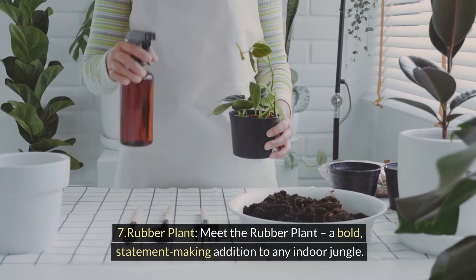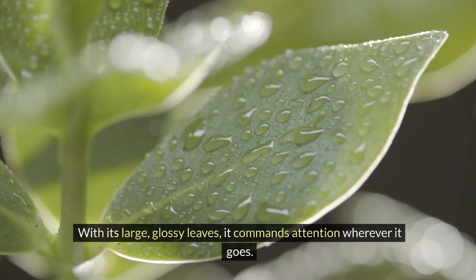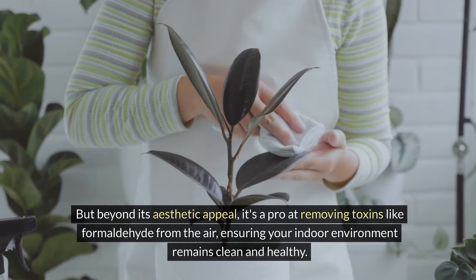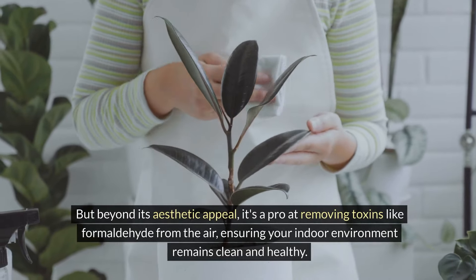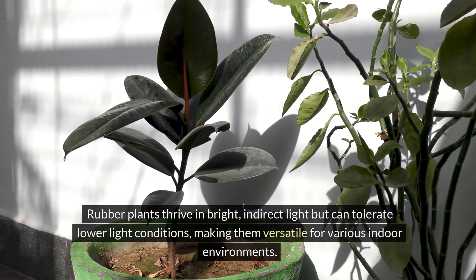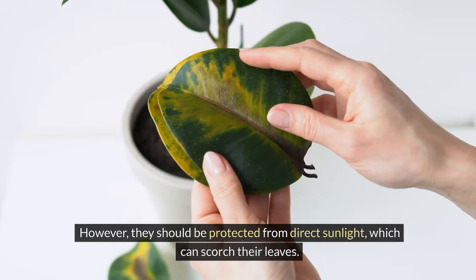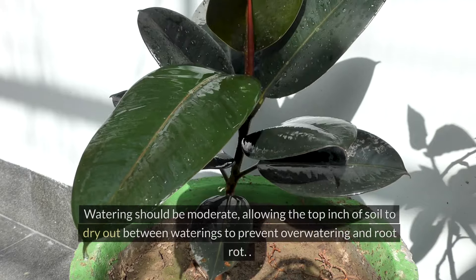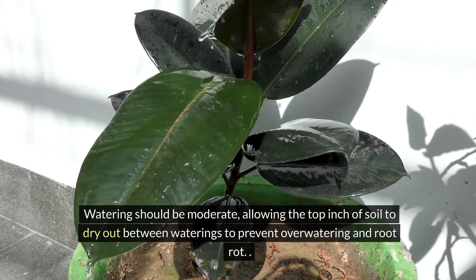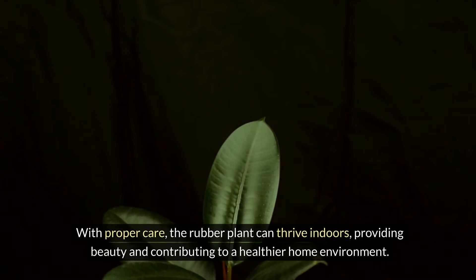Seven: rubber plant. Meet the rubber plant, a bold statement-making addition to any indoor jungle. With its large glossy leaves, it commands attention wherever it goes. But beyond its aesthetic appeal, it's a pro at removing toxins like formaldehyde from the air, ensuring your indoor environment remains clean and healthy. Rubber plants thrive in bright, indirect light but can tolerate lower light conditions, making them versatile for various indoor environments. However, they should be protected from direct sunlight, which can scorch their leaves. Watering should be moderate, allowing the top inch of soil to dry out between waterings to prevent over-watering and root rot. With proper care, the rubber plant can thrive indoors, providing beauty and contributing to a healthier home environment.